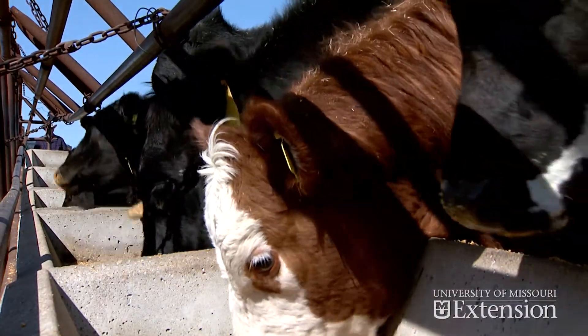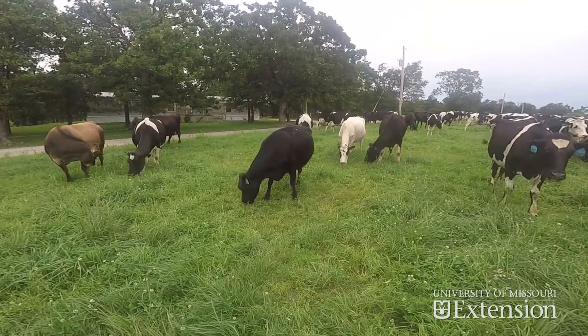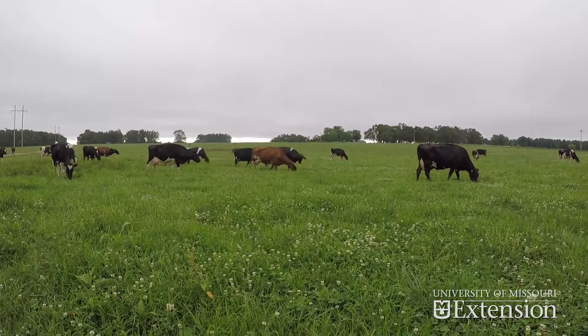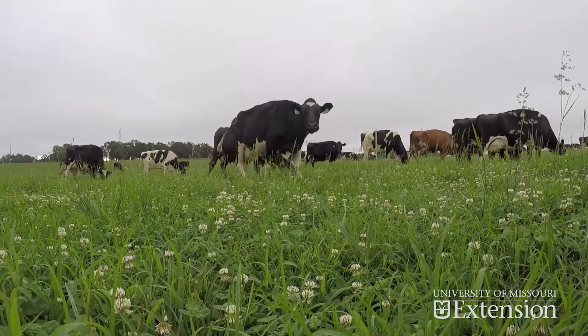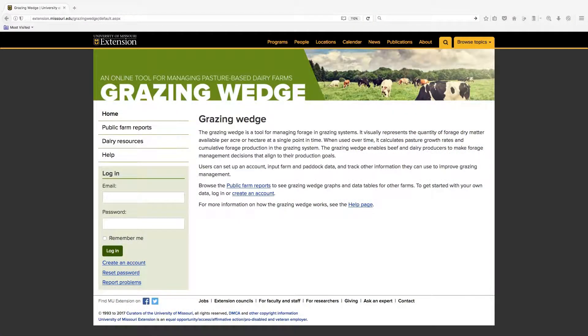Feed represents the largest expense in dairy and beef operations. Grazing supplies feed at less cost than stored forages and grain supplements. However, effective grazing systems require producers to successfully balance forage growth with livestock needs. University of Missouri Extension has developed the Grazing Wedge, an online application that helps manage forage on pasture-based farms.